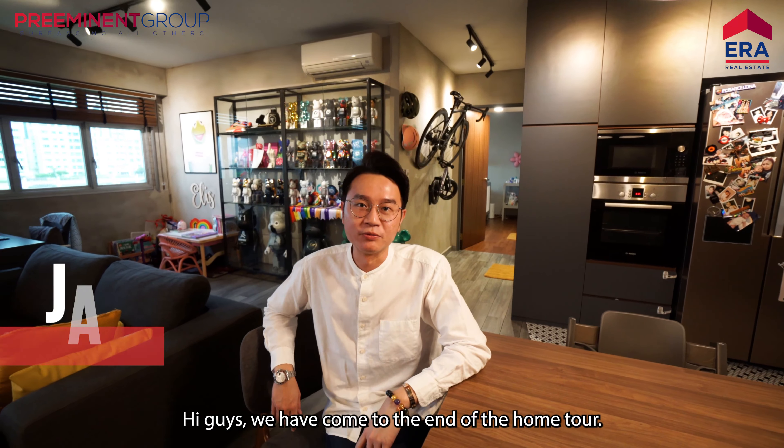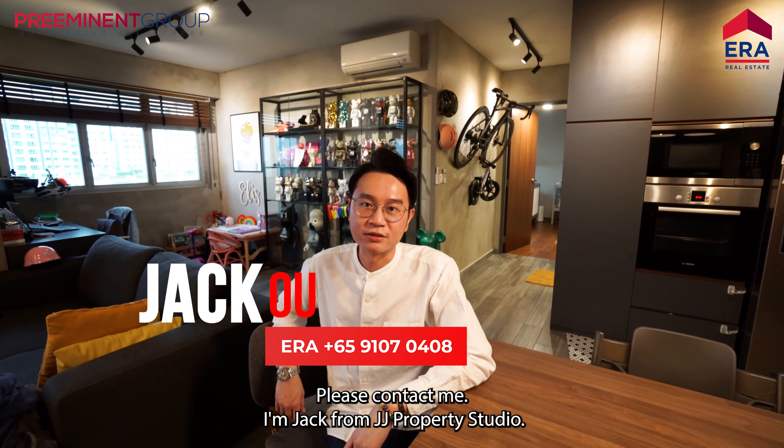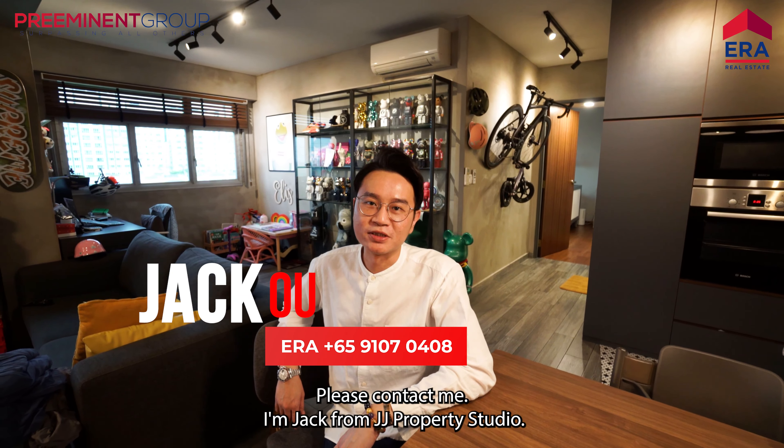Hi guys, we have come to the end of the home tour. If you like what you have seen, please contact me. I'm Jack from JJ Property Studio.